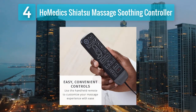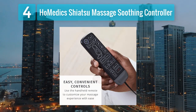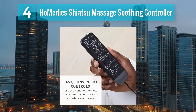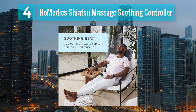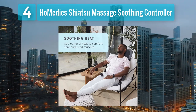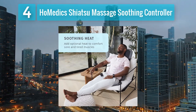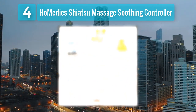One notable feature is the integrated soothing heat control, allowing users to adjust the heat intensity according to their preference. The easy-to-use hand controller provides convenient access to various massage modes and customization options. The adjustable straps ensure a secure fit on most car seats, making it suitable for use during commutes or long road trips.